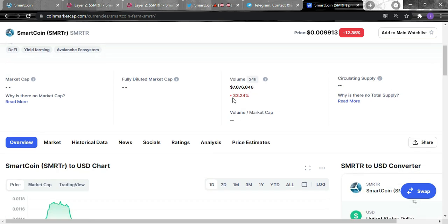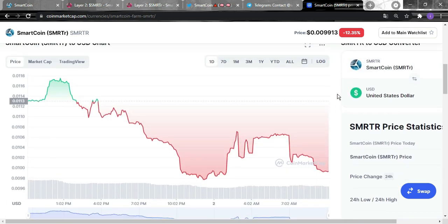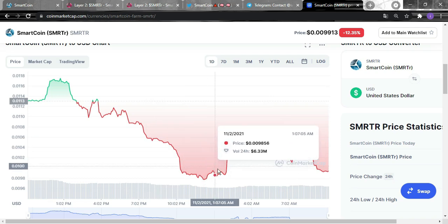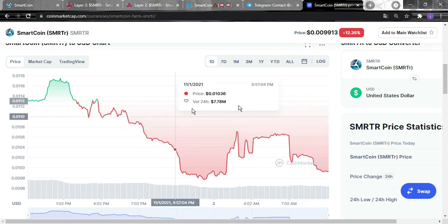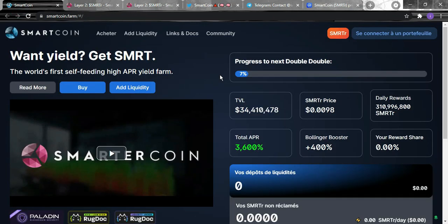The 24-hour volume is $7 million, which is notable. Looking at the chart, it was going great, but due to the current market situation there have been a lot of changes. We will wait for the market to recover and hope that the Smart token will benefit from it as well.